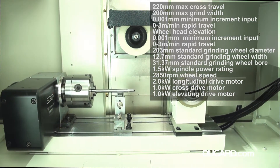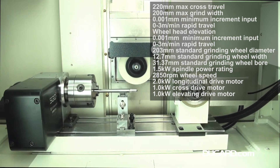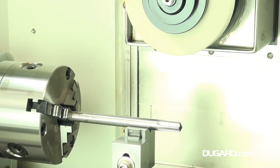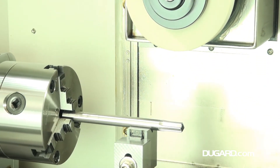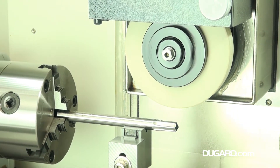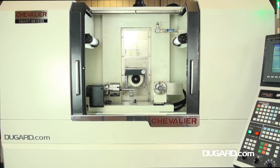This machine is fitted with ball screw drives on all three axes. It has 460mm maximum grinding longitudinal travel, 200mm maximum grinding cross travel, 0.055–75 fpm table speed, and infinitely variable speed from 0 to 17m a minute.